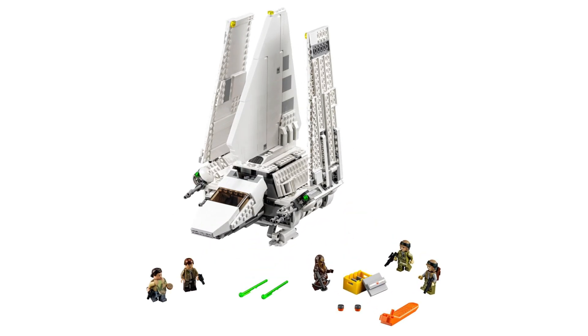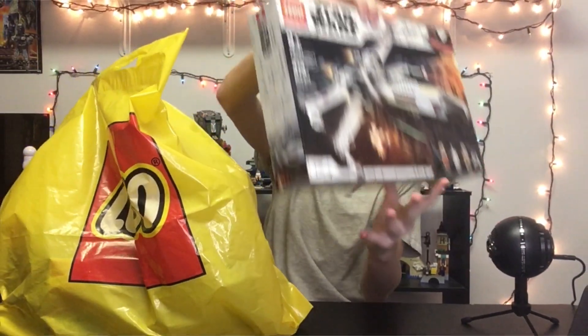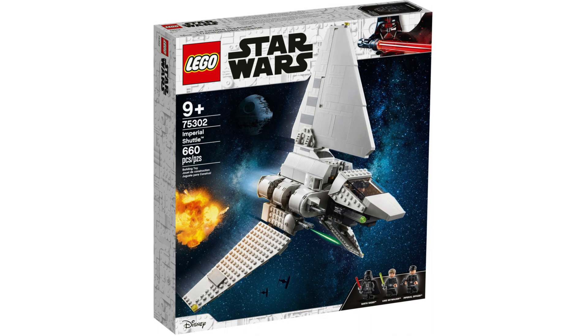The UCS one from 2010 and the minifig scale one from 2015 are leagues better. The previous X-Wings and TIE Fighters were better than the 2021 versions, but the 2021 versions still felt passable to me — hence why I have both of those sets. But this one I doubt I will pick up even though it's one of my favorite ship designs in Star Wars. Maybe once it goes down in price, at least 20 or 30% off, I'll consider it. Also the minifigure selection is lackluster.